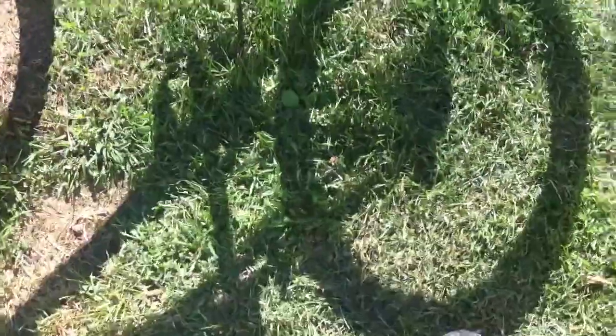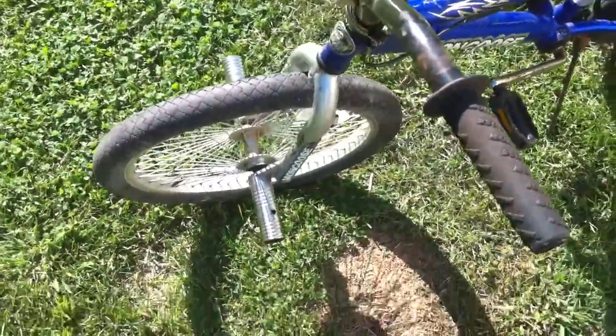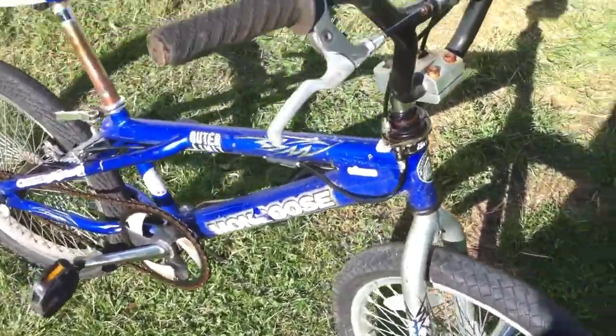Not in bad shape. Rolls good. Has two new inner tubes in it.